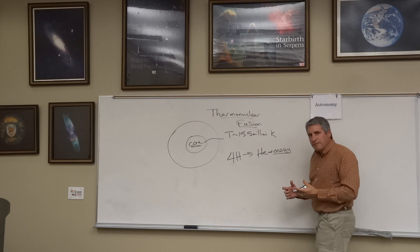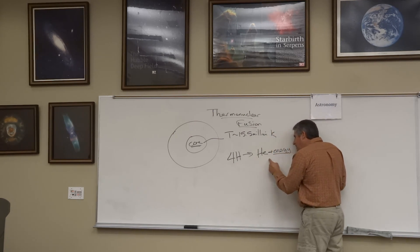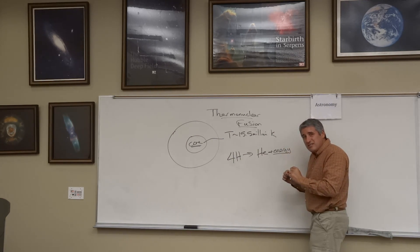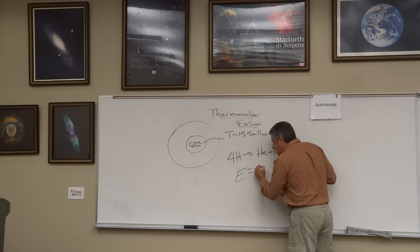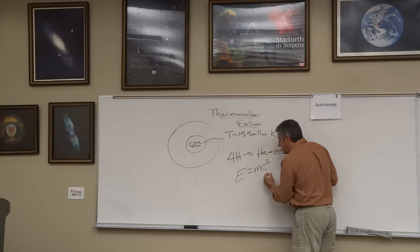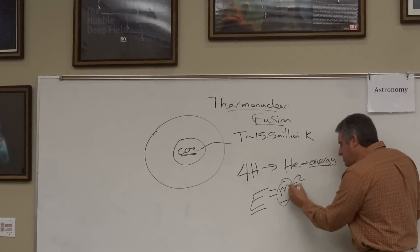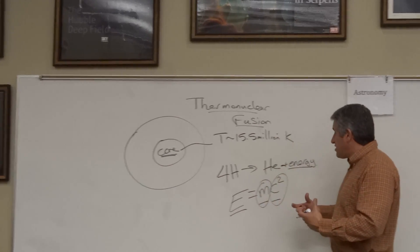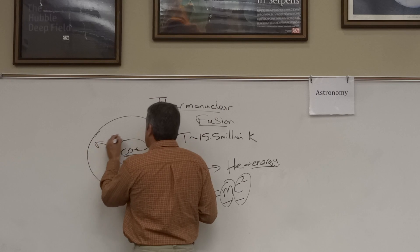Where does that energy come from? If you weigh the four hydrogen atoms going in and you weigh the helium atom coming out, there's a little bit of missing mass. That mass is converted into energy via Einstein's famous formula, E equals MC squared. The missing mass times the speed of light squared gives us the energy created in this thermonuclear reaction, causing the Sun to want to explode.